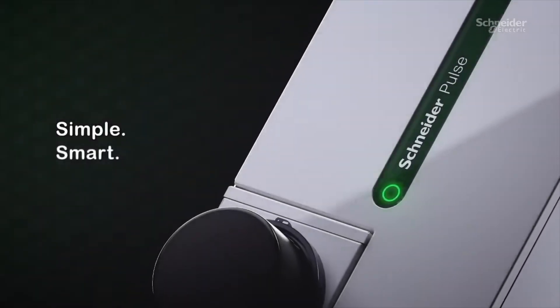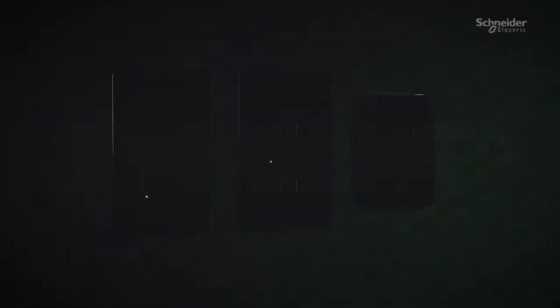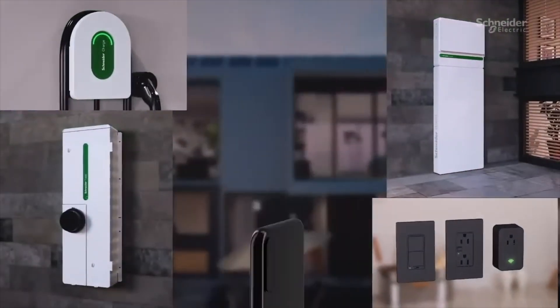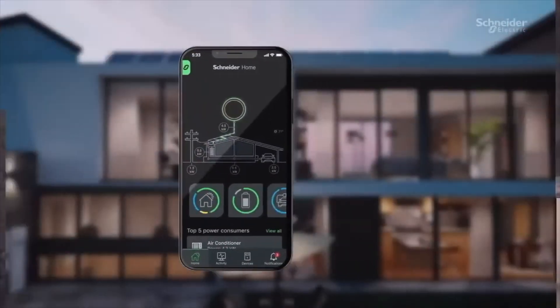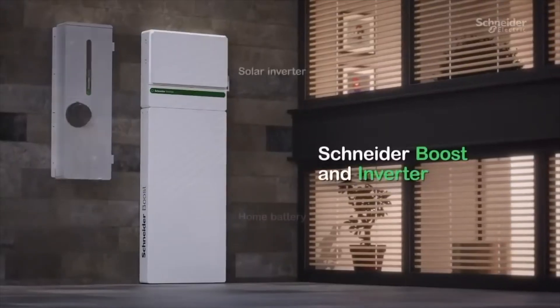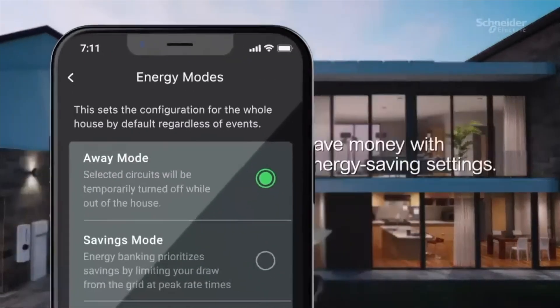At the recent Consumer Electronics Show, CES, Schneider Electric debuted its complete smart home energy ecosystem and was awarded a CES 2023 innovation award for the app that brings it all together. The Schneider Home is made up of five new products: the Schneider Pulse, the Schneider Boost, the Schneider Inverter, the Schneider Charger, and the Schneider Home app.